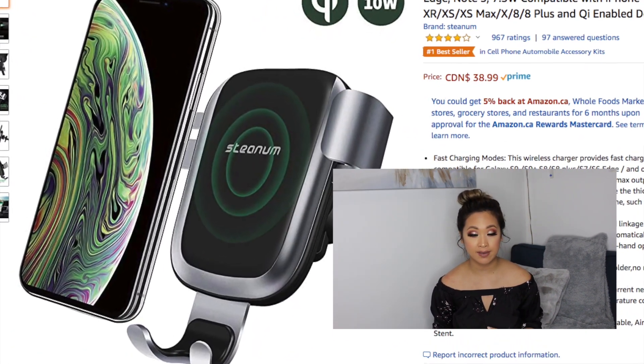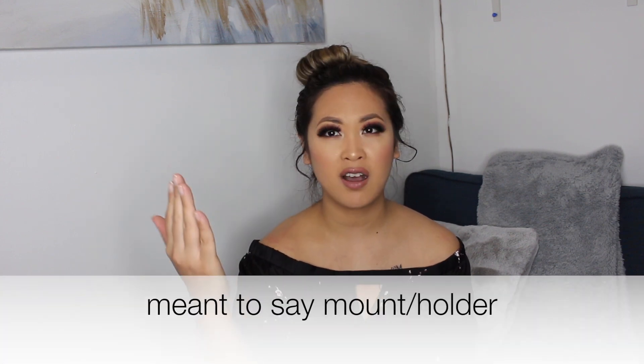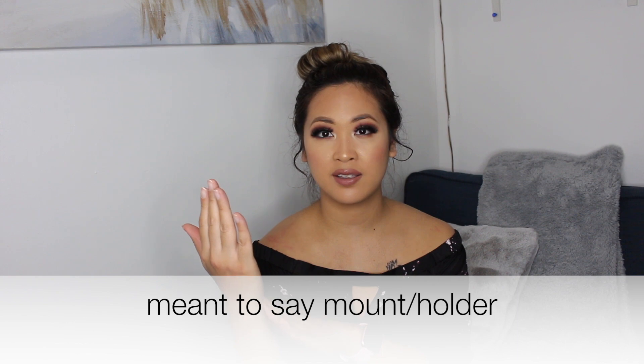My next favorite is a wireless car charger. When I got my car recently, I got a bunch of accessories with it. The one I got is a gravity charger — there's no plug or anything, it's wireless. I love it and it kind of acts like a tripod at the same time.